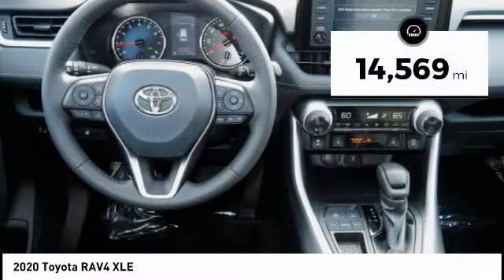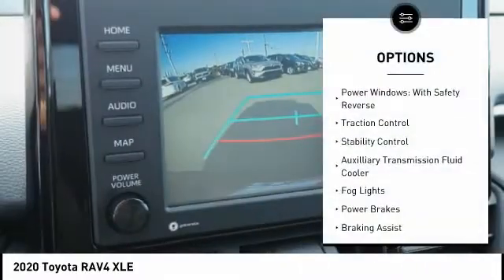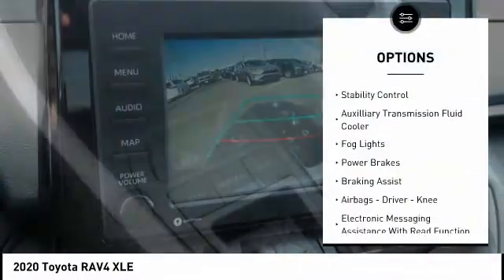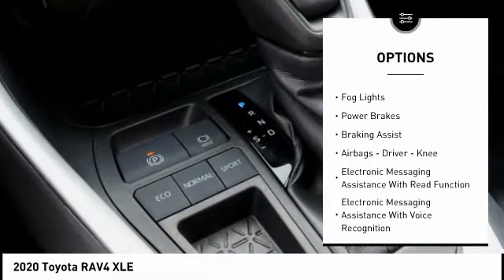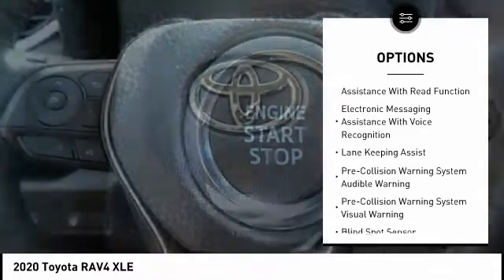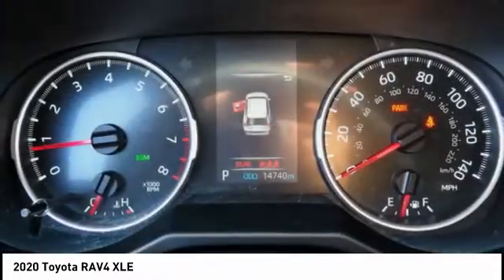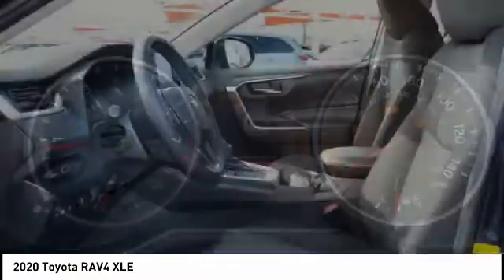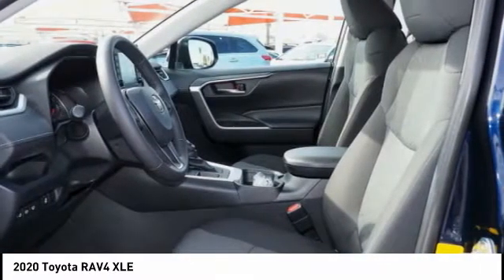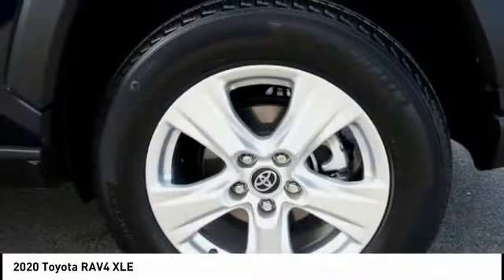This vehicle has less than 15,000 miles. Here are some of this vehicle's great options: power windows with safety reverse, traction control, stability control, auxiliary transmission fluid cooler, fog lights, power brakes, braking assist, airbags — driver, knee — electronic messaging assistance with read function, electronic messaging assistance with voice recognition. This isn't just a vehicle, it's an experience.